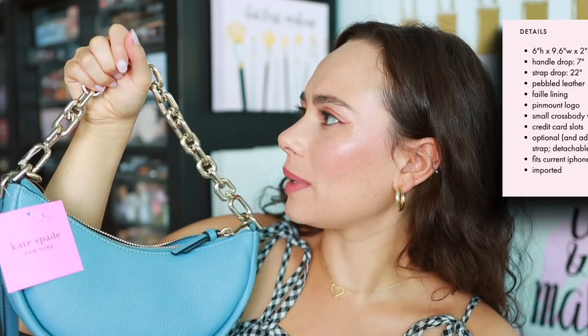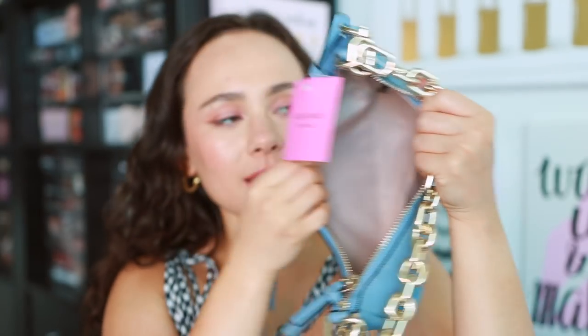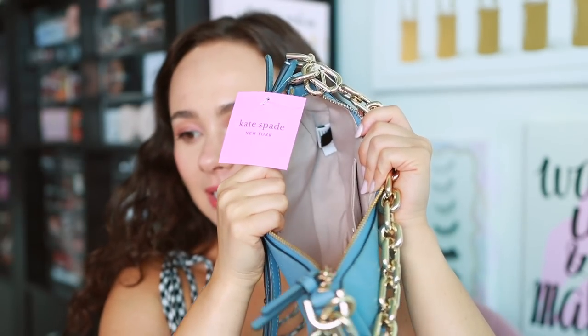The handle drop for the chain is seven inches, and the strap drop is 22 inches. The hardware — is this silver or gold? I think it's silver again. It does have a pinmount logo, and then it has a zip opening. On the inside, there are three credit card slits and then it's just an open well with a fabric lining.